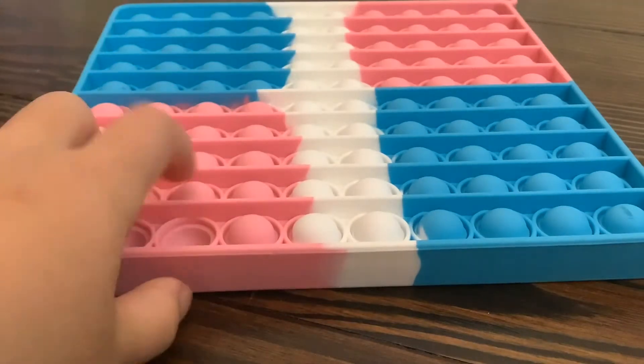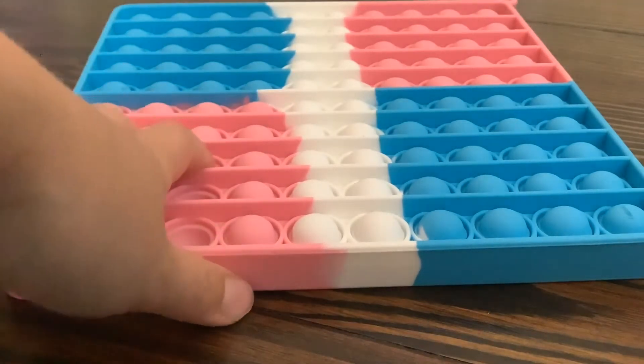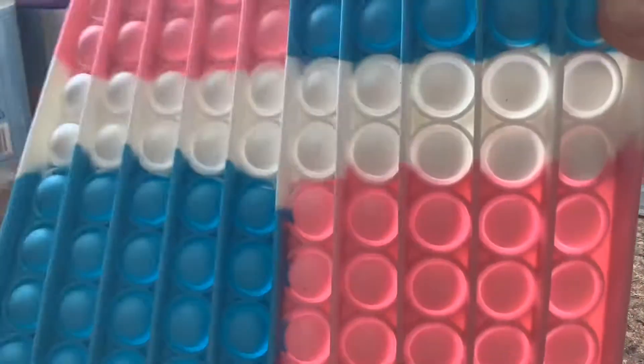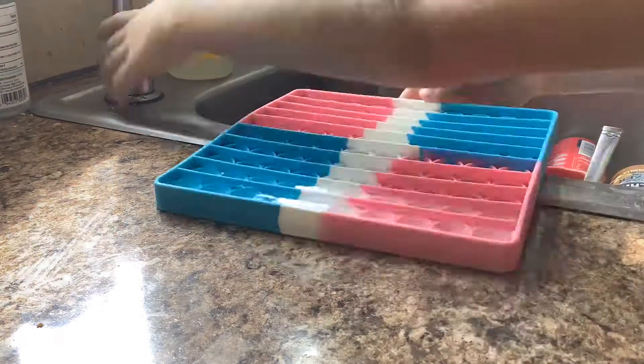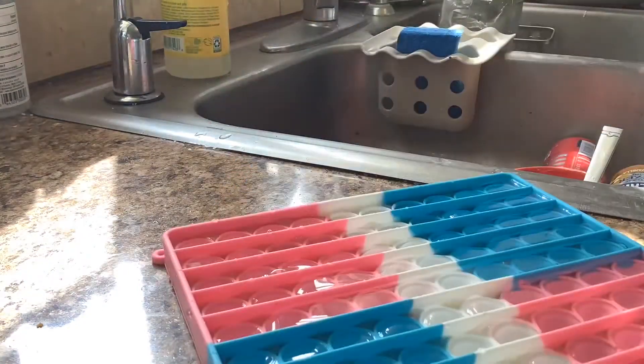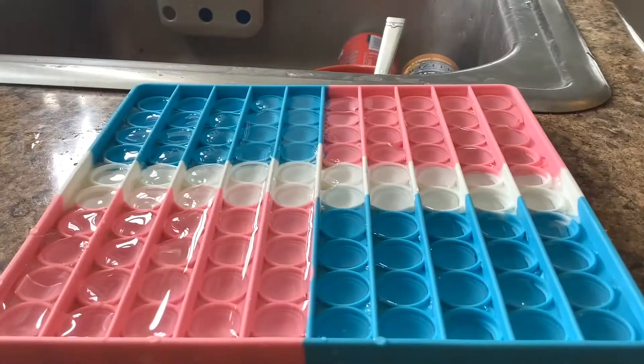Hi guys, so today I'm gonna be putting water in the shovel pop-it and freezing it. Let's see how it turns out. Let's put the water in. Okay, now let's freeze it. Let's wait — it's been a few hours so I'm gonna check.